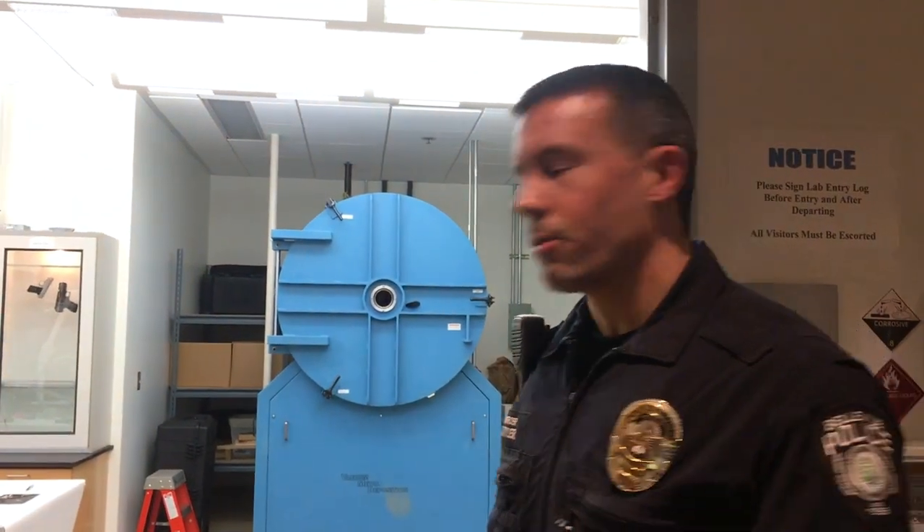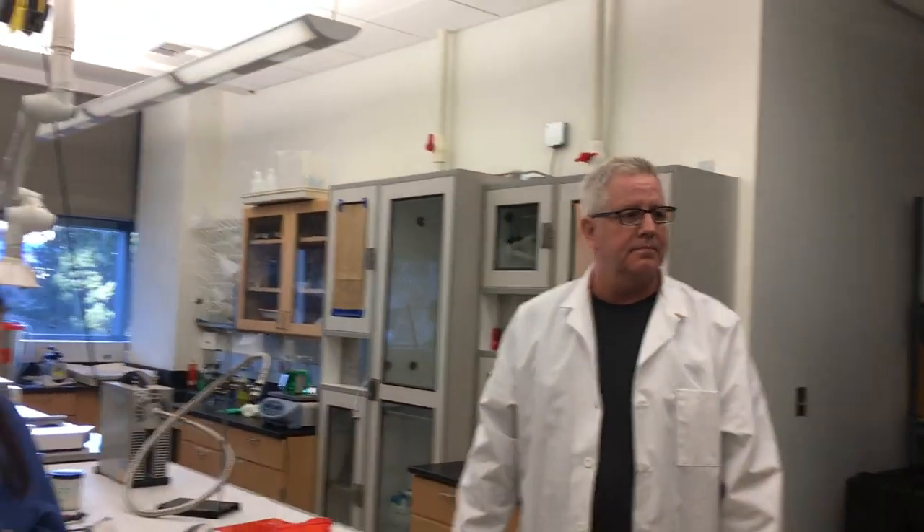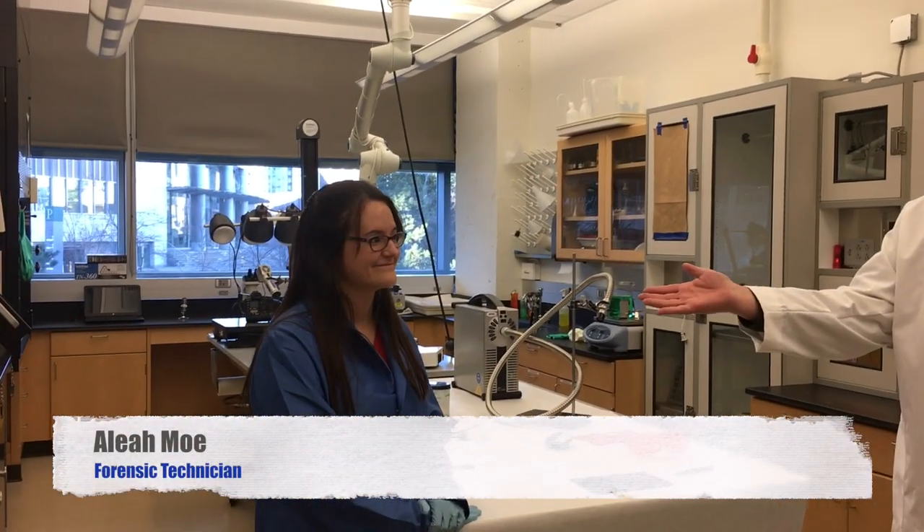Let's go into the crime lab and meet our staff. We have Brian Orr, our lab manager for the forensics lab. Brian, why don't you introduce your newest assistant, and then we'll take a look at some of the tools you use here. Good afternoon, welcome to the Bellevue Police Forensic Laboratory. I'm Brian Orr, the lab manager, and this is Leah Mo, a forensic technician. We're both certified latent print examiners, and this is our facility.